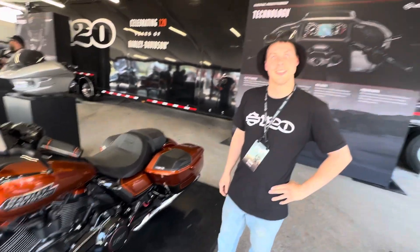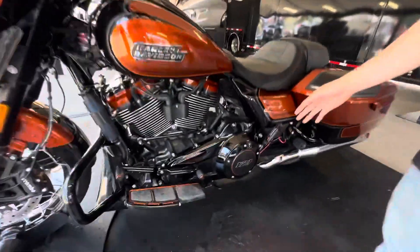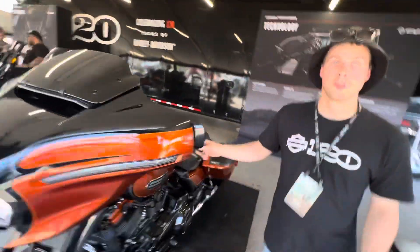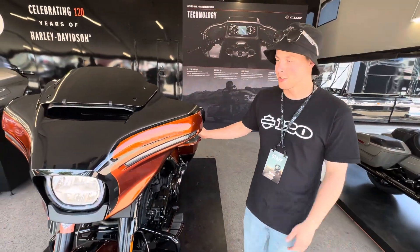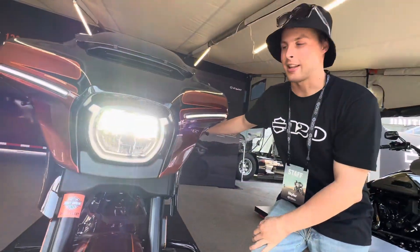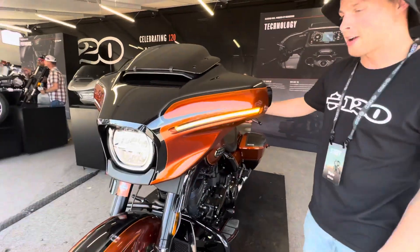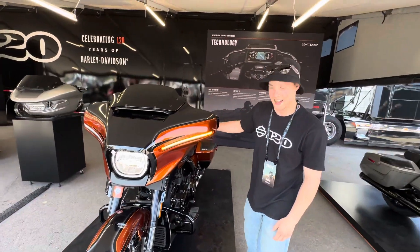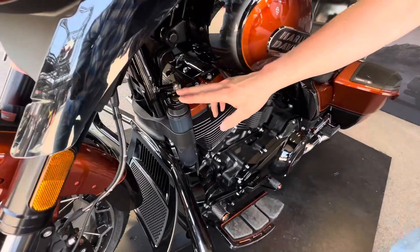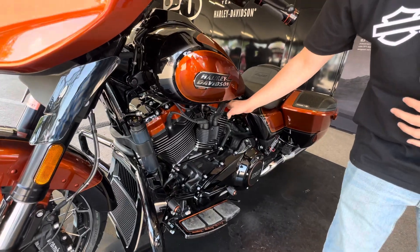Starting off, we have the 121 cubic inch variable valve timing engine — if you feel it, it's going to be an emission improvement. We have a new omega-style headlight with integrated lighting. It's liquid-cooled, so it cools the cylinder heads and drops that temperature down a lot.